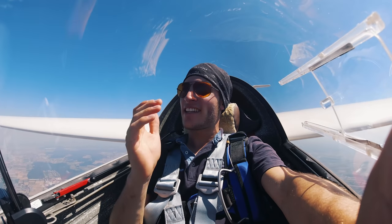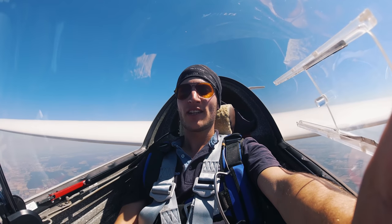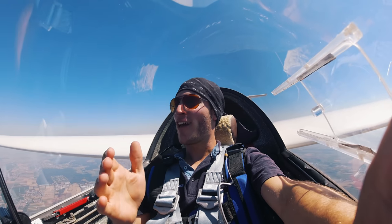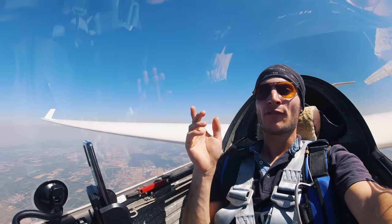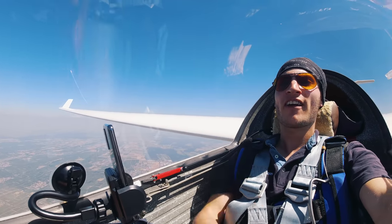Hey guys, it has been a long time since I have uploaded my last video, but finally I'm back in the air. I am flying an LS3, a different one than last time. It's an LS3 with winglets, as you can see over there.